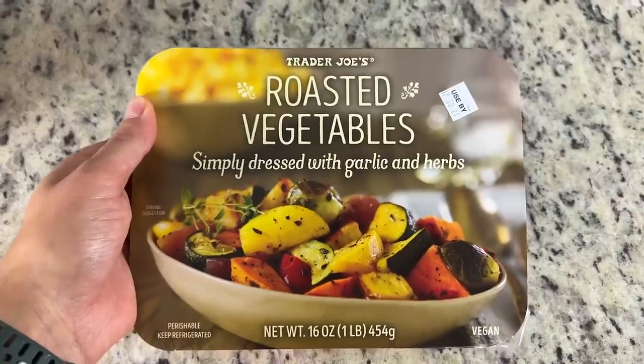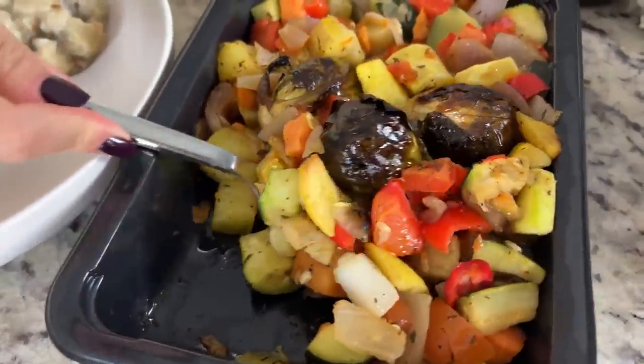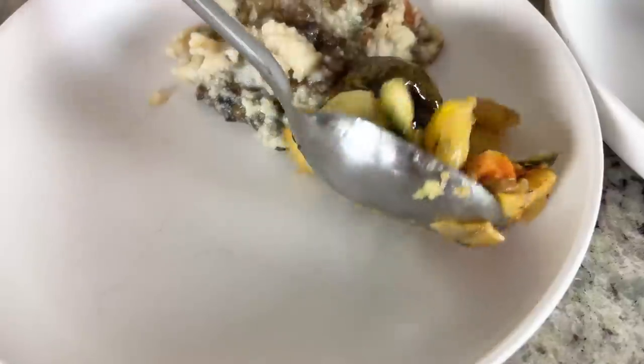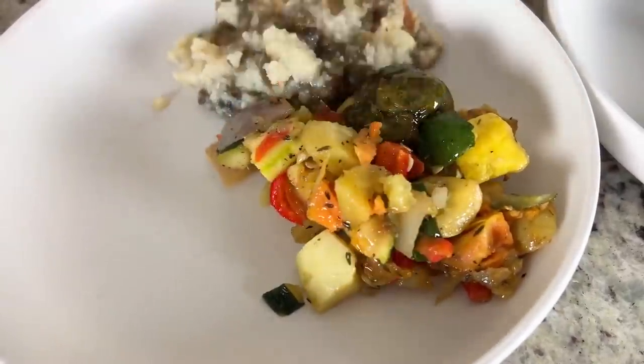We also have the roasted vegetables, simply dressed with garlic and herbs. It's a very simple thing — good to have in a pinch. You can definitely make roasted vegetables easily at home, but we'll find out if this works as an emergency meal. It has sweet potato, Yukon gold potato, Brussels sprouts, red onion, zucchini, yellow squash, red bell pepper, olive oil, sea salt, and some spices.